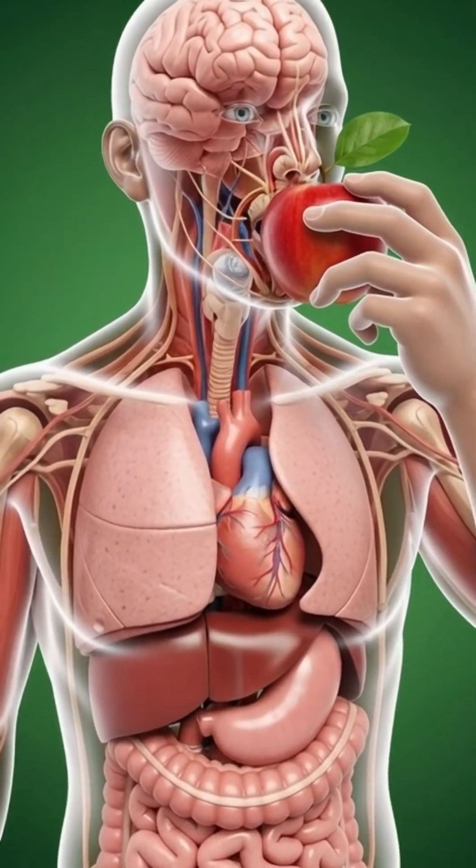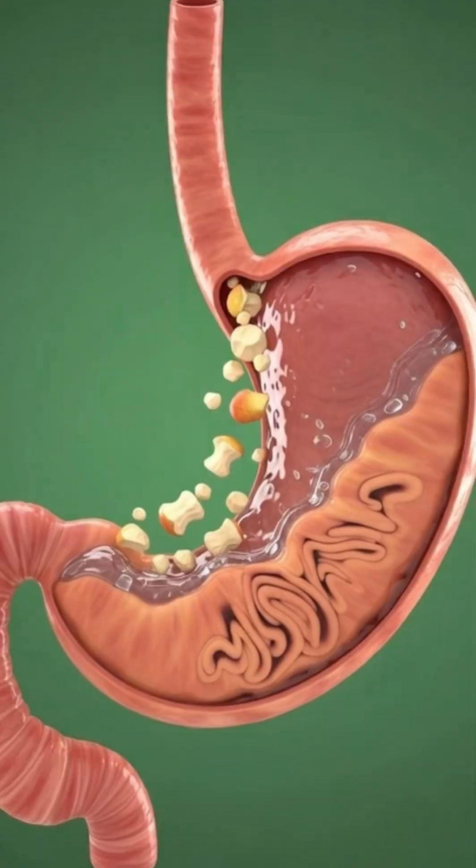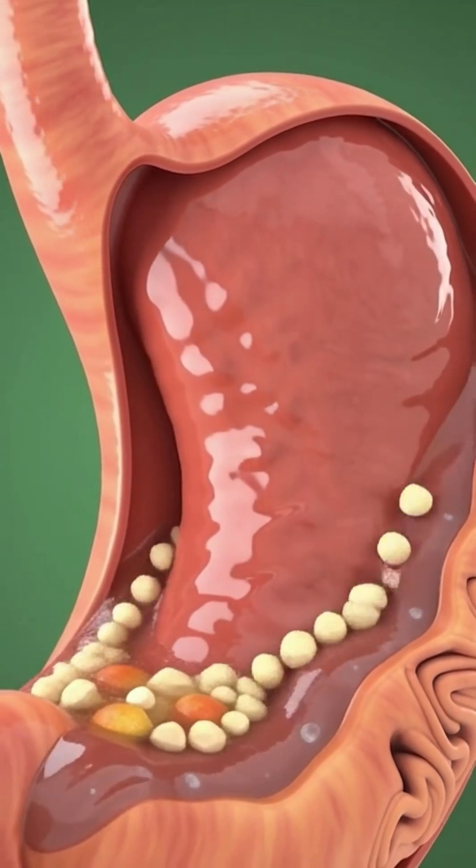Here we see a man taking a bite of an apple, where the nutrients begin their journey inside the body. The apple enters the stomach and mixes with digestive fluids, starting the slow process of digestion.